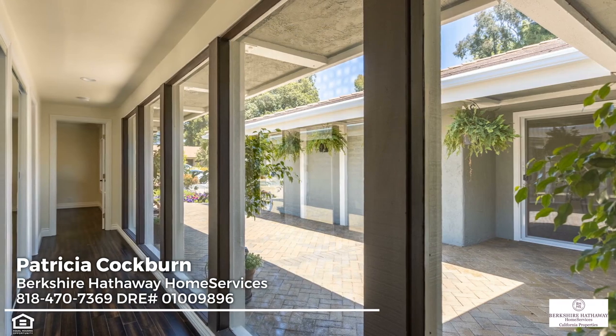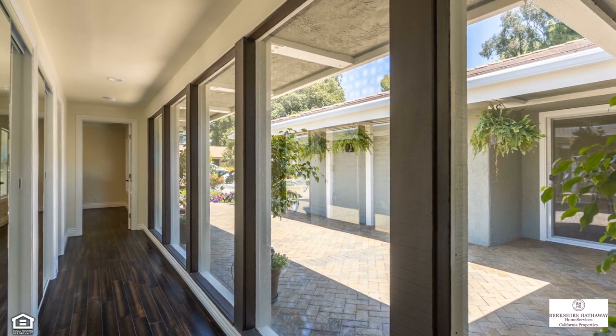Beyond the grand double-door entry, you'll discover a truly stunning floor-to-ceiling window-lined hallway with views over the courtyard.